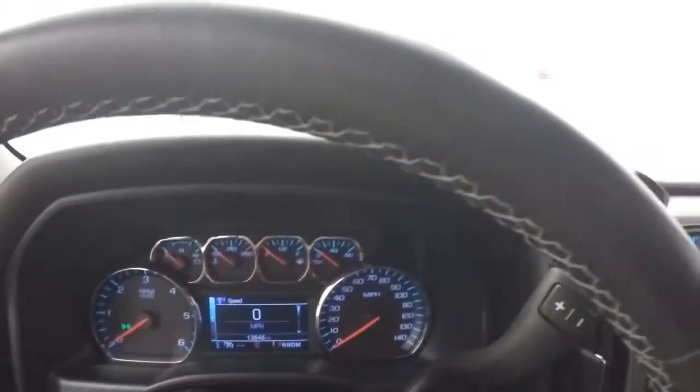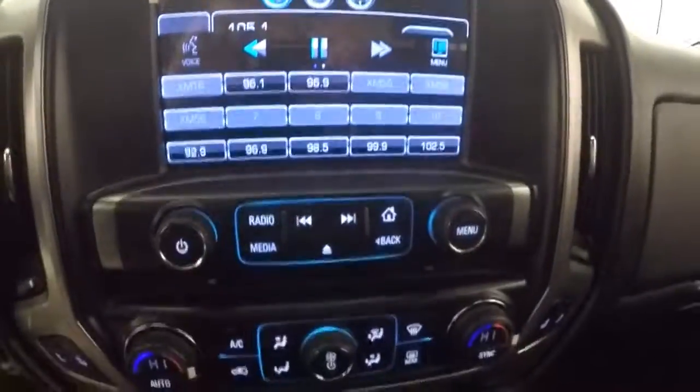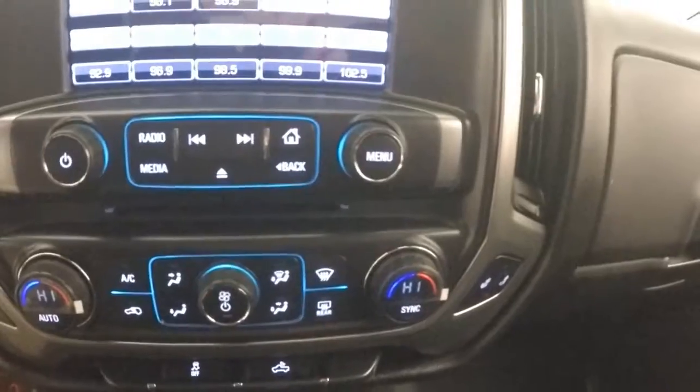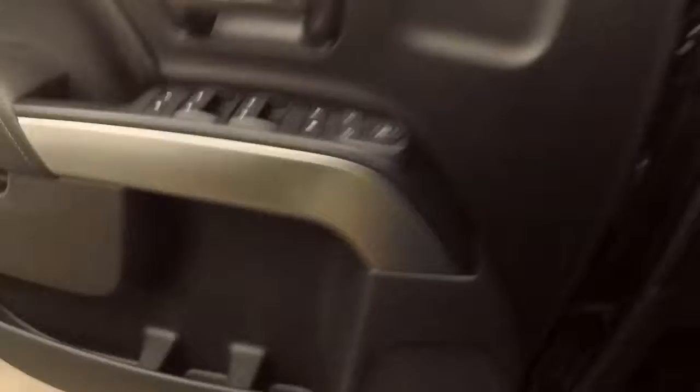The truck has a little over 13 and a half thousand miles, so pretty low miles. It has a nice touchscreen display, stereo, dual climate control, heated seats, rear backup camera, and is remote start capable.